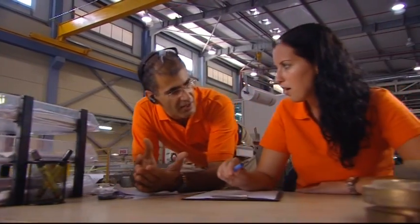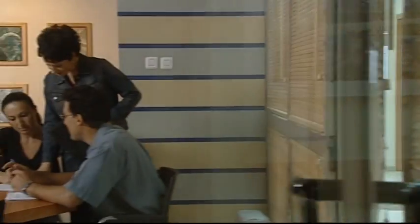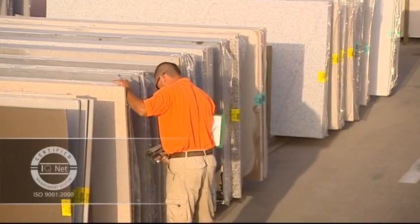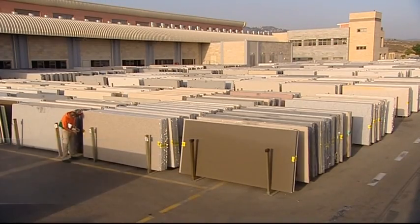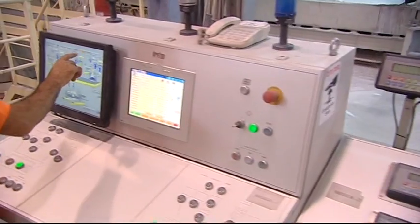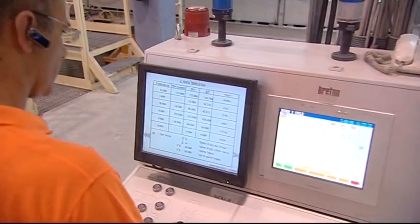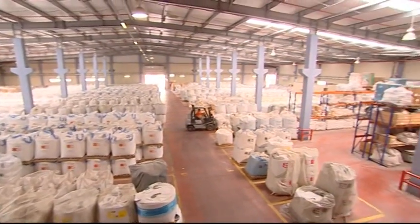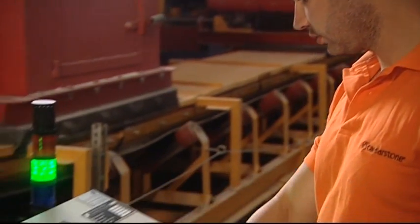Outstanding quality comes from outstanding, dedicated people, in everything from manufacturing, to delivery, to after-sales service. Working round-the-clock, Caesarstone's automated production lines use state-of-the-art technology. Beginning with the inspection of raw materials, every stage of the manufacturing process is closely monitored.